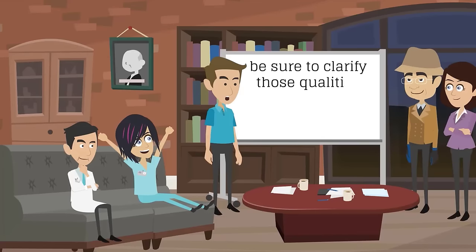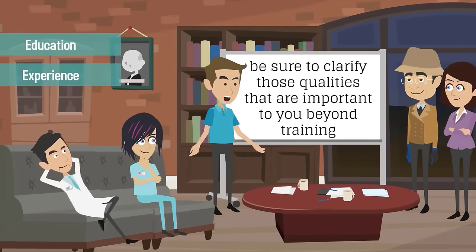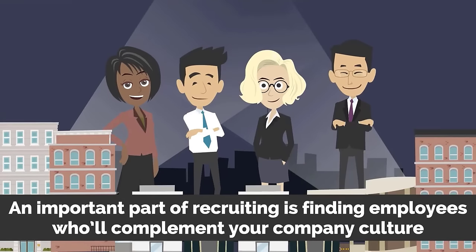Finally, be sure to clarify those qualities that are important to you beyond training, education, and experience. An important part of recruiting is finding employees who will complement your company culture.